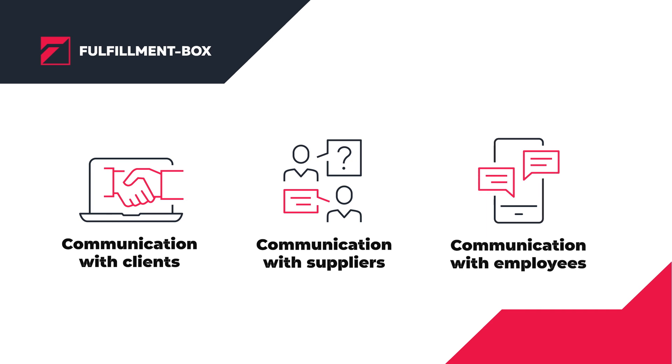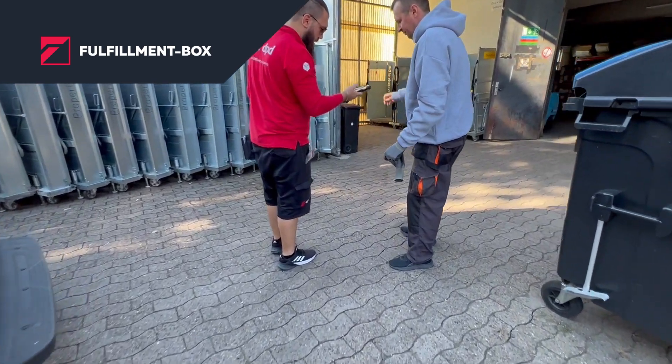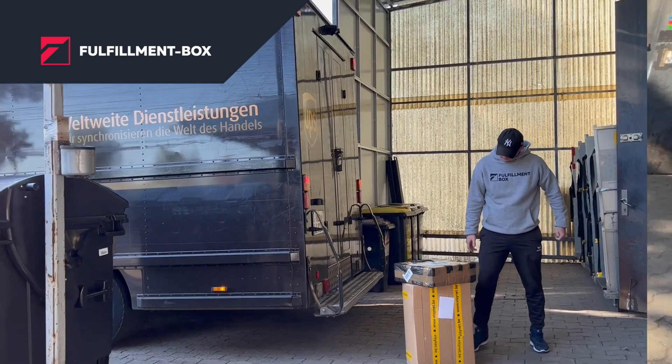In today's e-commerce processing, giving customers status updates on their orders has become the norm. From the time an order is received to the time it is successfully shipped, customers want to know about every step of the order fulfillment process.